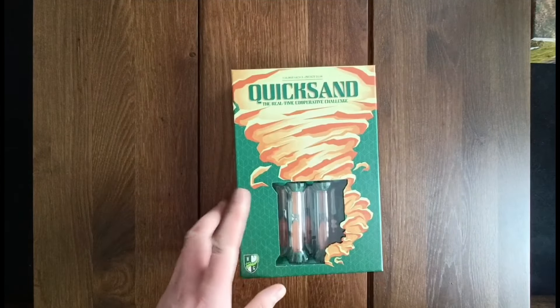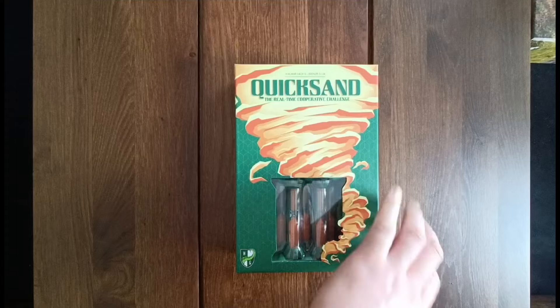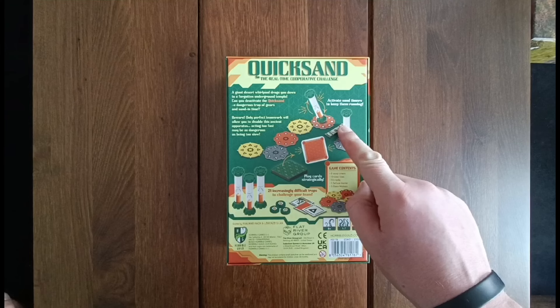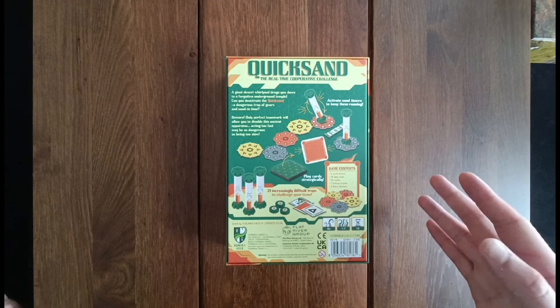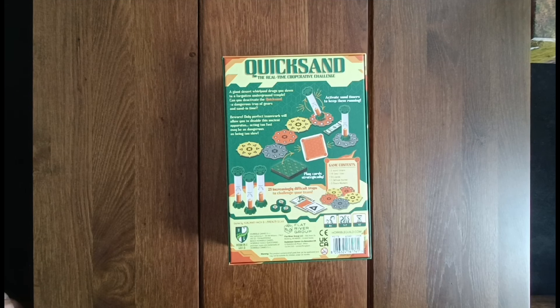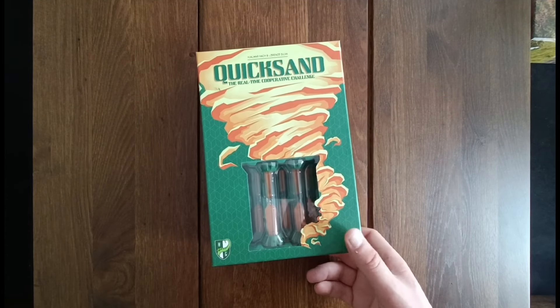I picked up a copy of Quicksand. Quicksand is a real-time cooperative game — two genres I normally don't get along with, so you might ask why I picked this one up. Something about it appealed to me. This one uses sand timers, and I think what appealed to me is how simple it seems. Essentially you have a track of tiles and every player has a hand of cards with either a shape or a colour on it. On your turn you play one of those cards and all the hourglasses on that shape or colour jump to the next tile and flip over. It's all about keeping those sand timers alive and not letting them run out. There are a bunch of different challenges increasing in difficulty. I have yet to play it — the jury is still out — but hopefully I'll get it played within the next week or so. So that is Quicksand, definitely a novelty factor, but I like a novelty game or two in the collection.